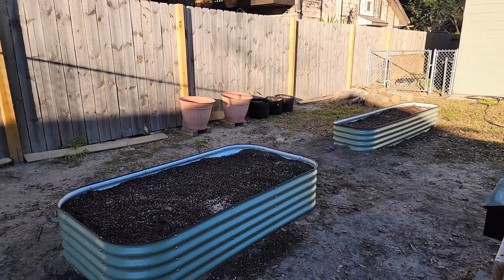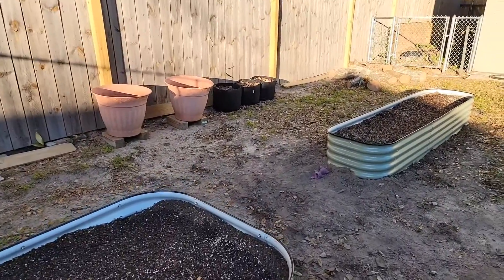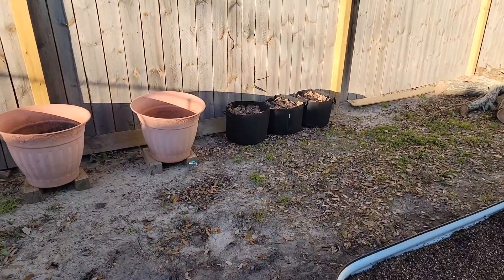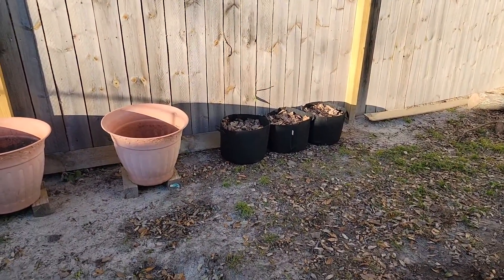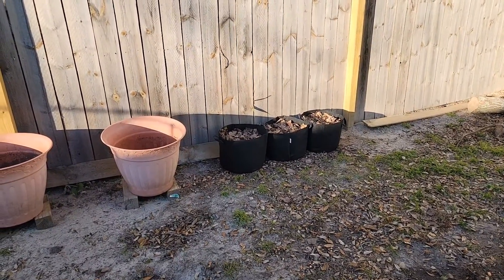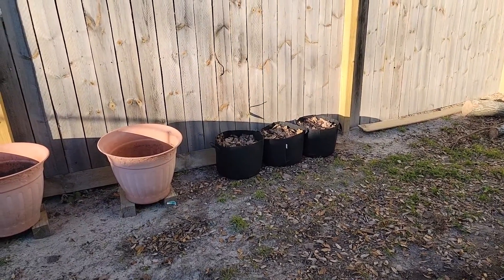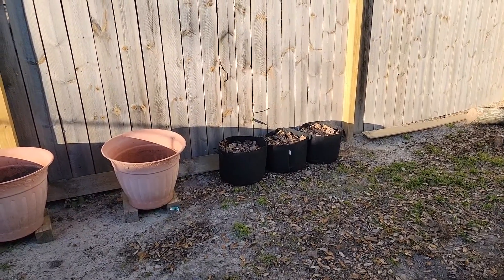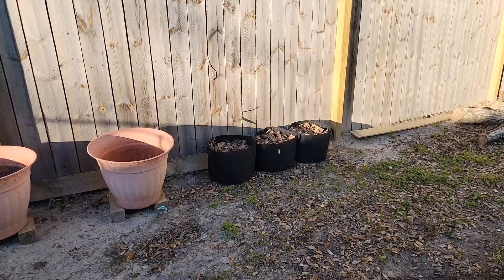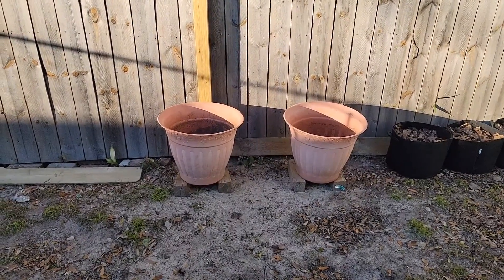So here in those bags we've got three different sets of potatoes — a red, a golden, and a regular potato, for lack of a better description. Those were extra, so I put them in grow bags and we will mulch up. I use leaves as mulch right now because that's what I have.